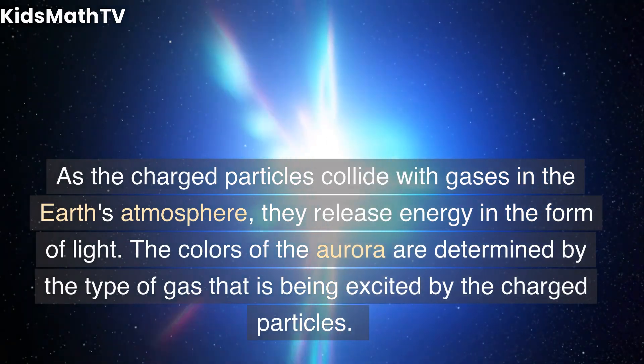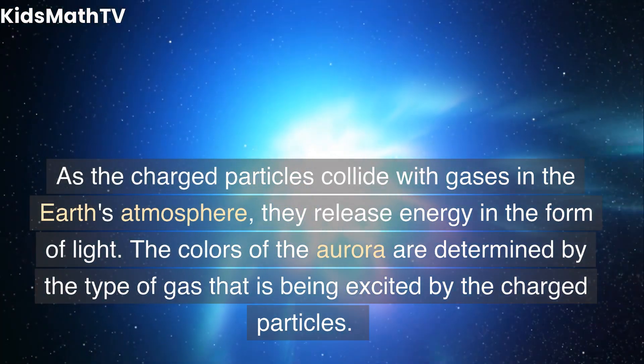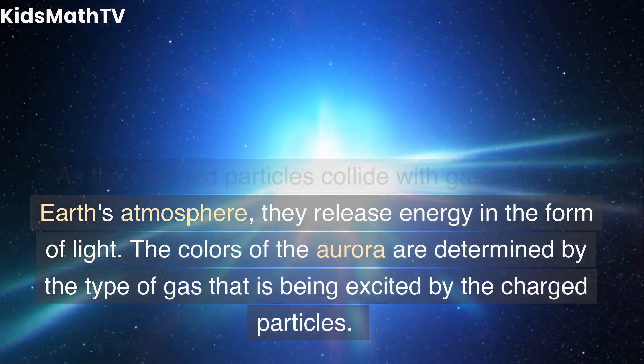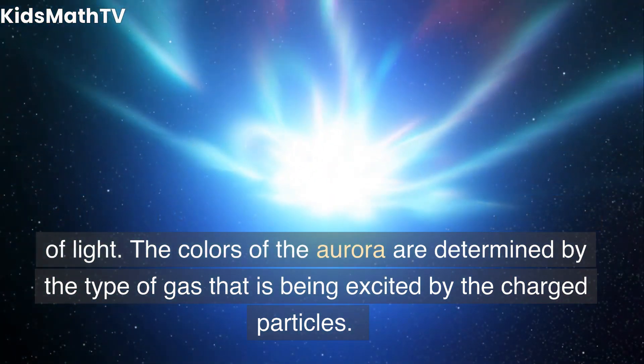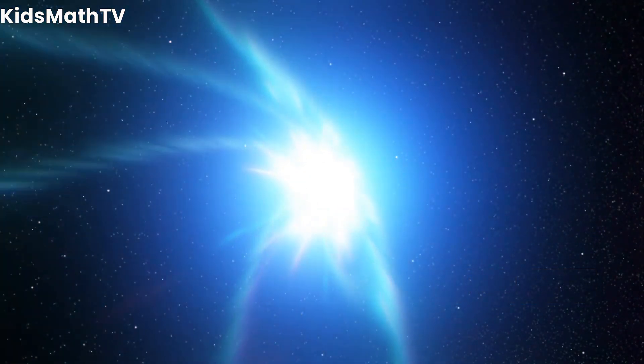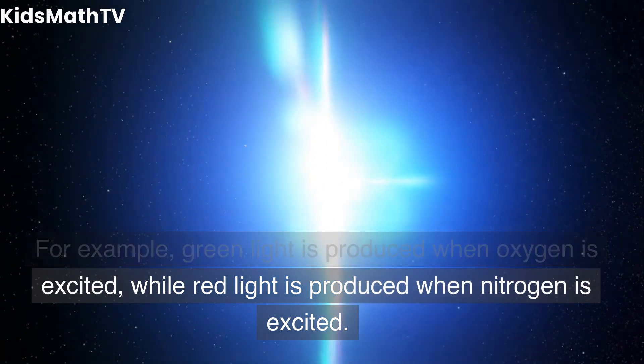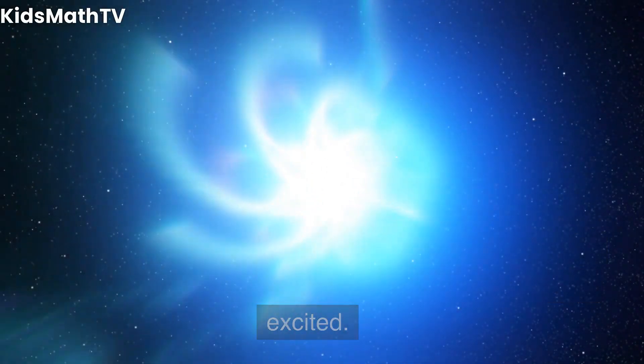As the charged particles collide with gases in the Earth's atmosphere, they release energy in the form of light. The colors of the aurora are determined by the type of gas that is being excited by the charged particles. For example, green light is produced when oxygen is excited, while red light is produced when nitrogen is excited.